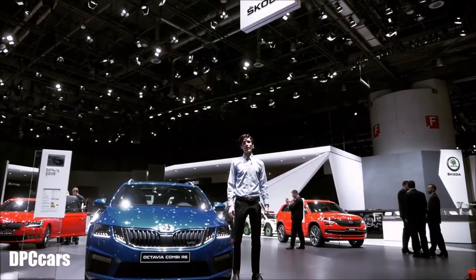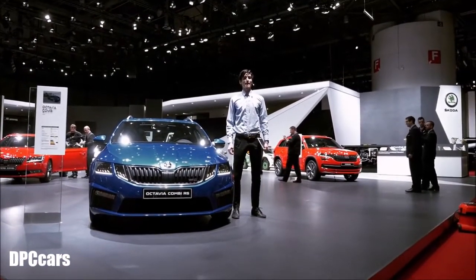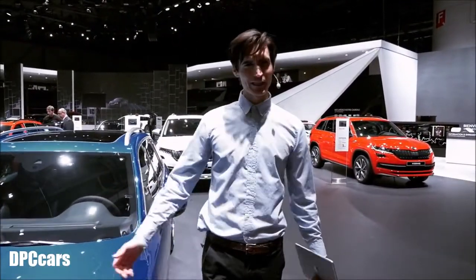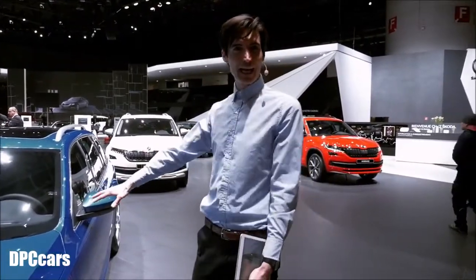Hello, welcome to day one of the Geneva International Motor Show 2017. Usually the press is only allowed here, but today welcome to you as well. We just ended the day about 30 minutes ago, and now we have a special kind of VIP feeling.